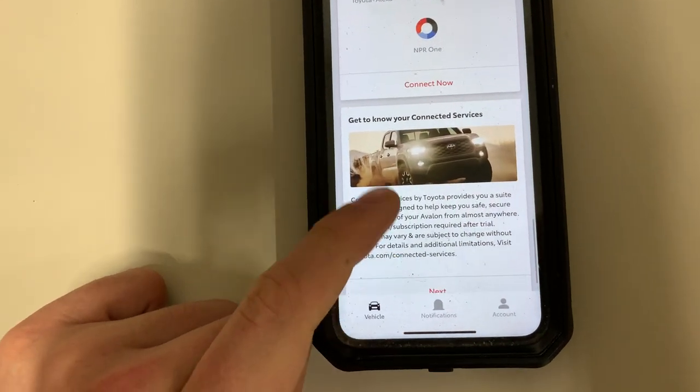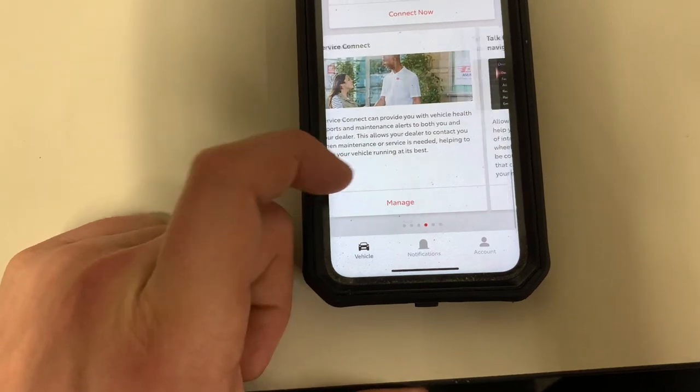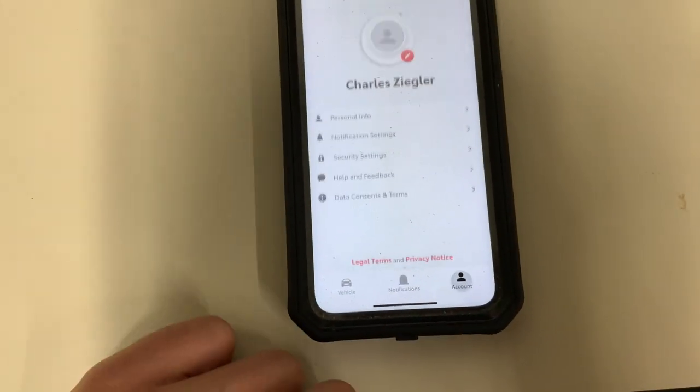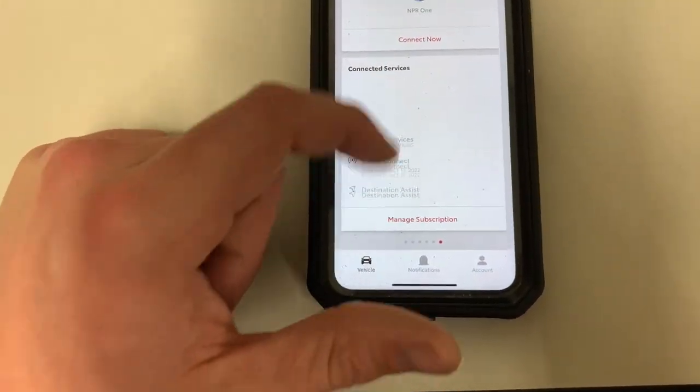As we scroll down to the bottom, you have more information on connected services, any notifications you have, account settings, and security settings where you can change anything there.